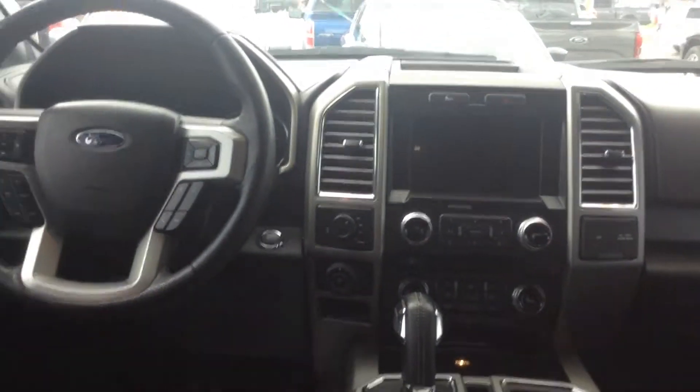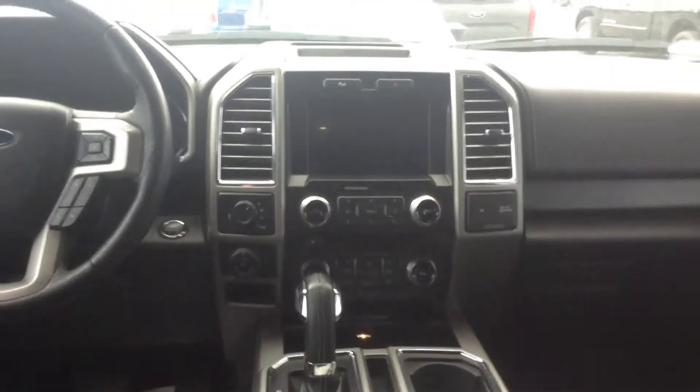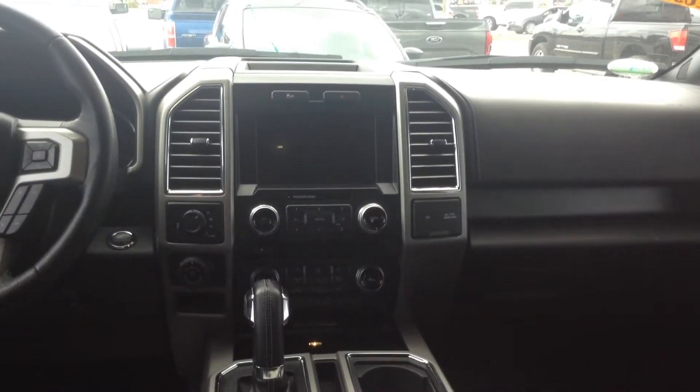This truck is beautiful. If you want to save yourself a few bucks and not buy brand new, this is the truck for you. Hopefully this video helps and we get you in for a test drive soon. Have a great day. Bye.